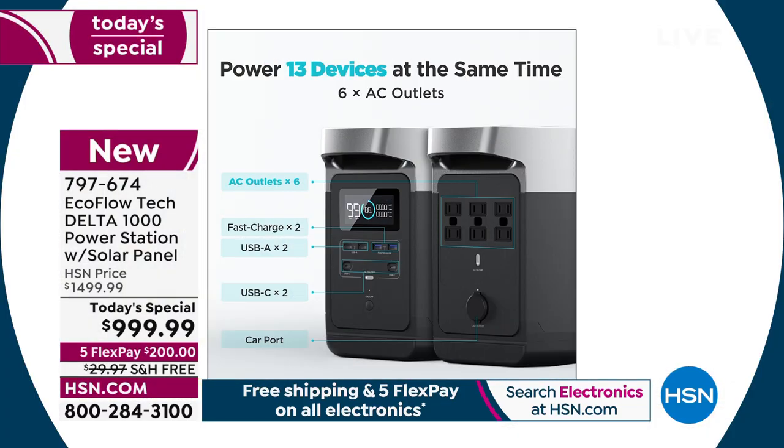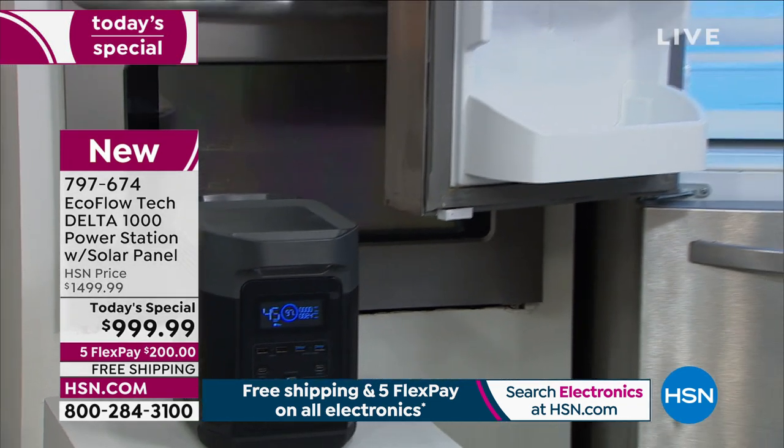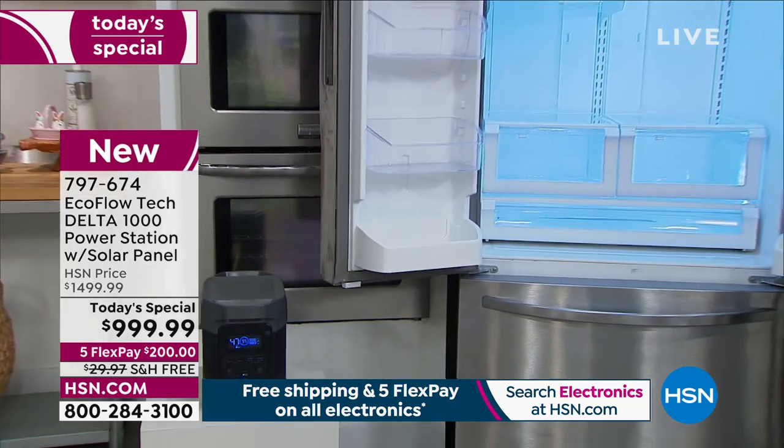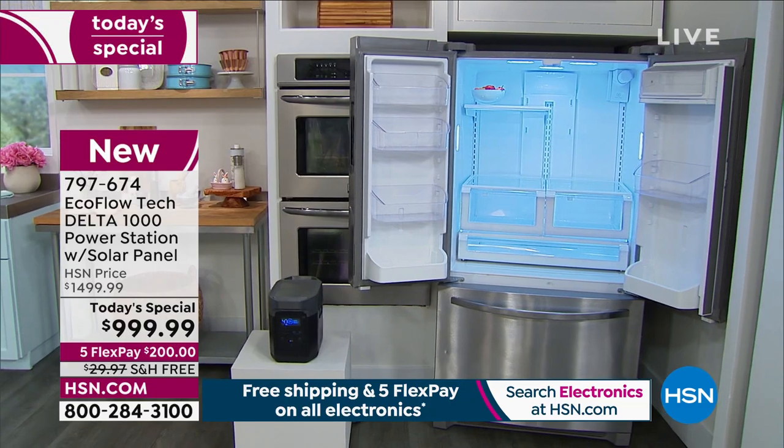Under a thousand dollars is the best price we have ever done on the most powerful Delta we've ever brought you. This is a brand new model, and we're including that solar panel so you don't have to think about how you're going to get it recharged if you're out of power — the solar panel is your perfect solution.